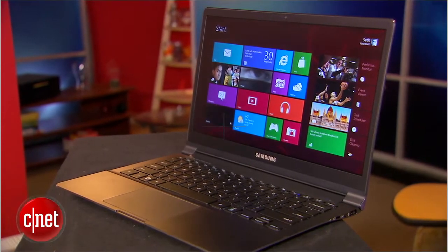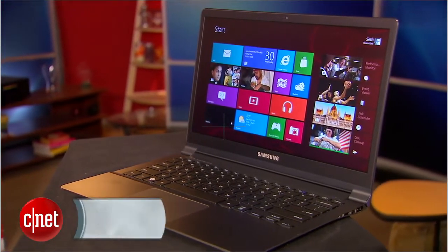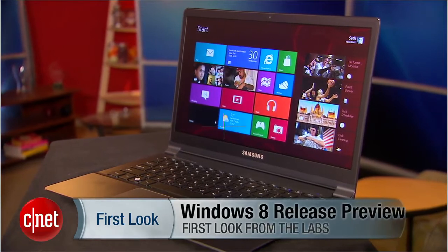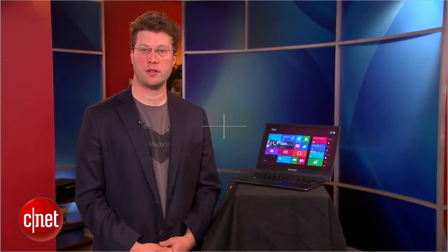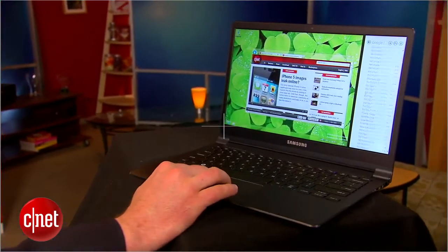As the cacophony rises about the radically different Windows 8, Microsoft takes a major step closer to finalizing their new operating system. Hi, I'm Seth Rosenblatt for CNET, and today we're taking a first look at the Windows 8 Release Preview, the release candidate version. This thing's almost done, folks, so let's go take a look.